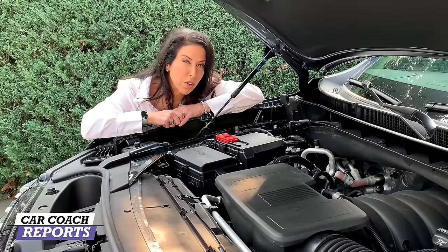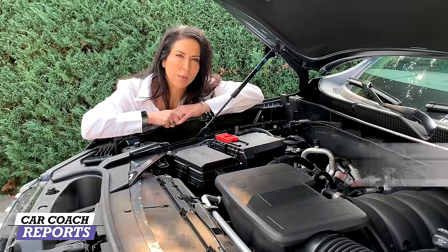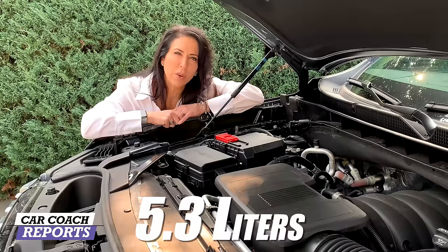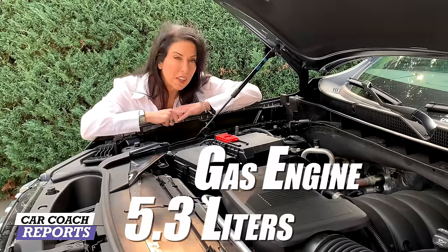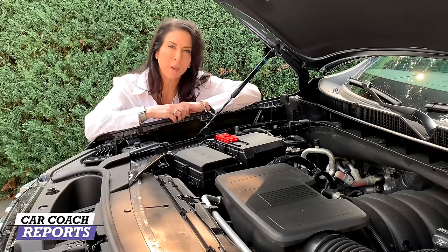Fuel economy on the Yukon Denali is about 15 miles per gallon city and 20 on the highway. The other Yukons — the SLE, SLT, and AT4 — are powered by a 5.3-liter gas engine or the inline 3-liter turbo diesel, which I really like but is not available in the Denali.